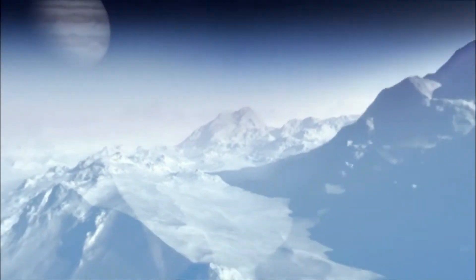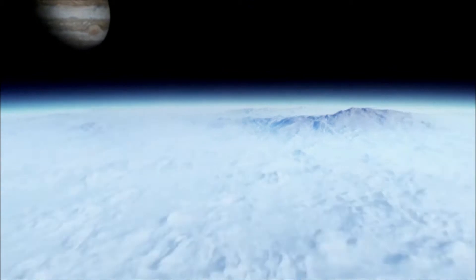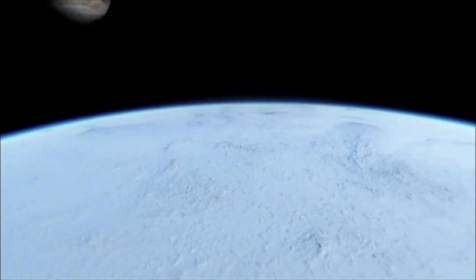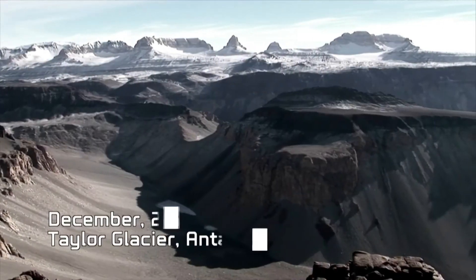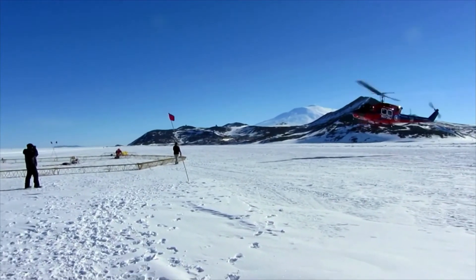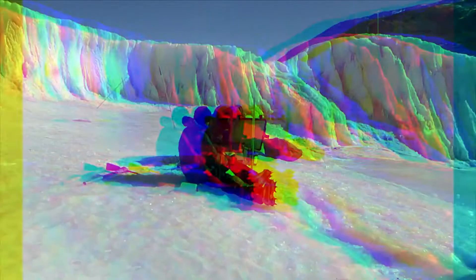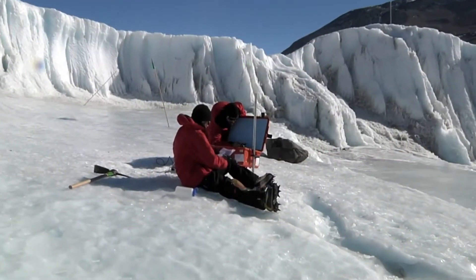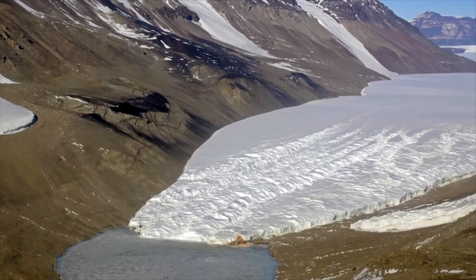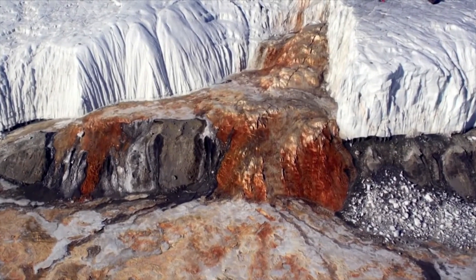For nearly 20 years after the Galileo probe's first scans, scientists believed Ganymede cannot support life. Then, in 2014, an astonishing discovery in Antarctica changes everything. Microbiologist Jill McCookie is exploring what is perhaps the most bizarre feature of the frozen landscape — a place called Blood Falls.